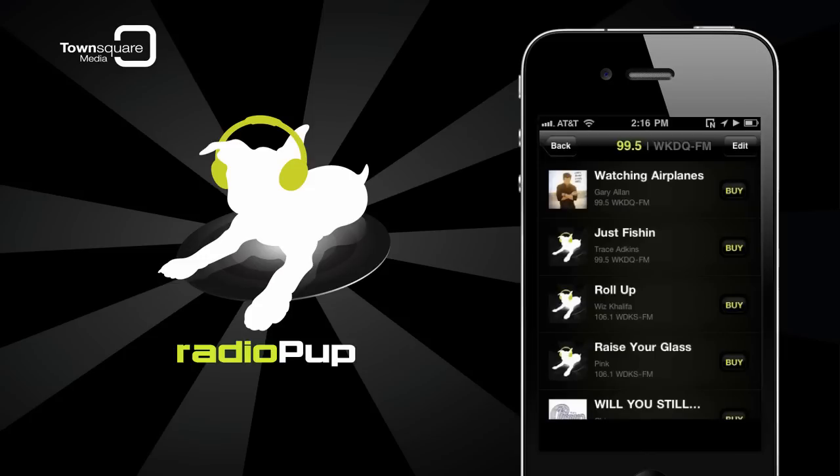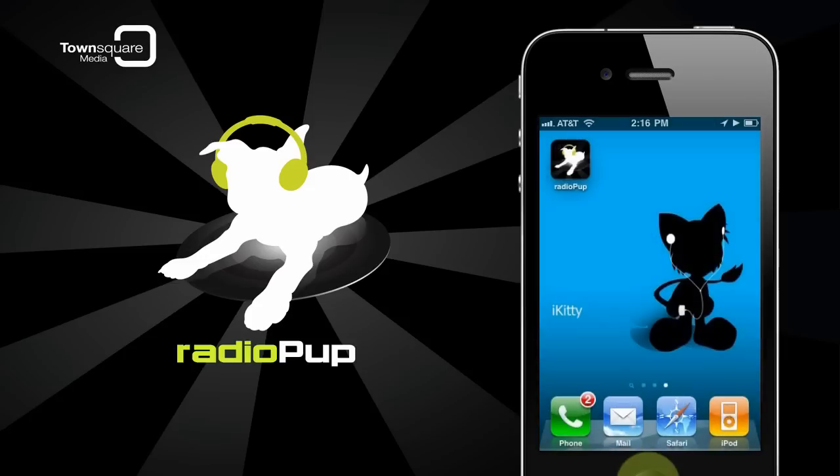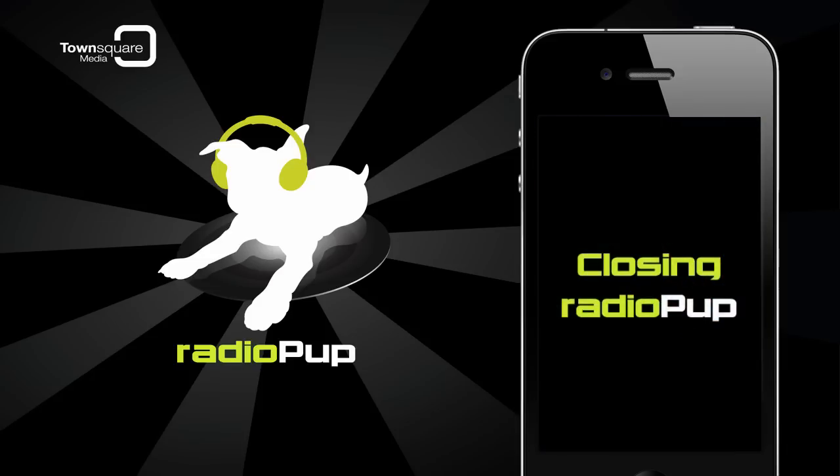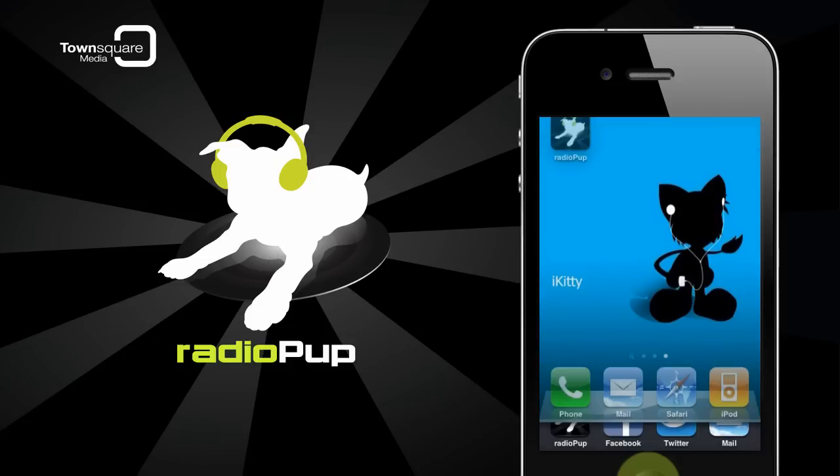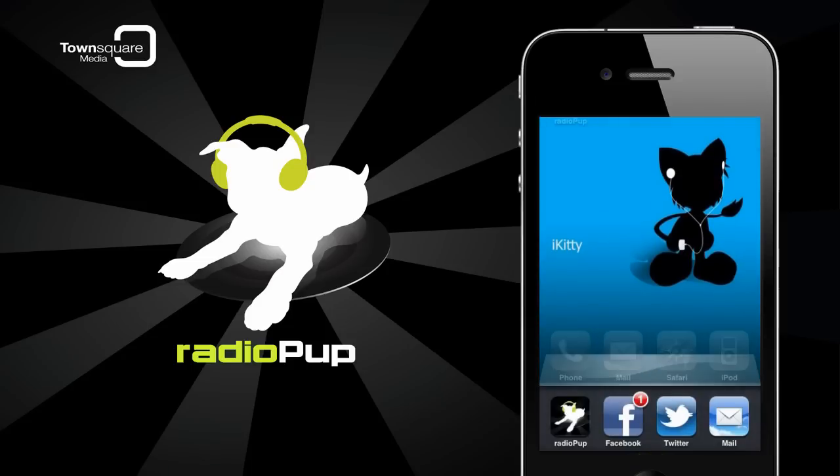To exit the app but continue playing the radio station you're listening to, press the Home button to go back to the phone's home screen. To fully shut down the app, press the Home button on your device twice. All of the currently running apps will appear at the bottom of the screen. Hold your finger on one of the apps in the lower portion of the screen — the icons will start shaking, showing a red minus symbol. Touch the minus symbol to quit the application.